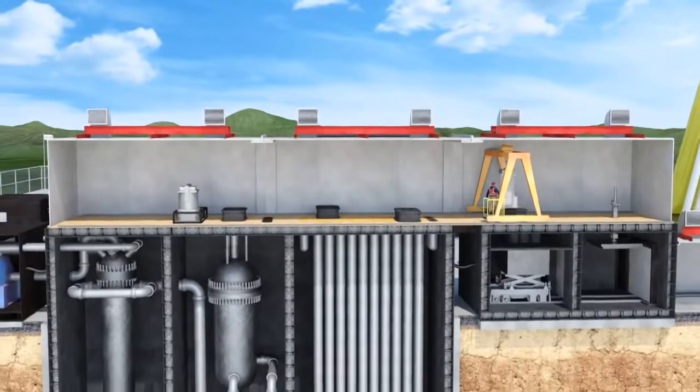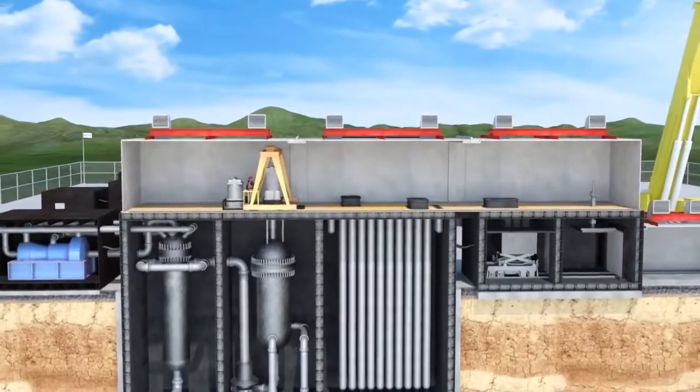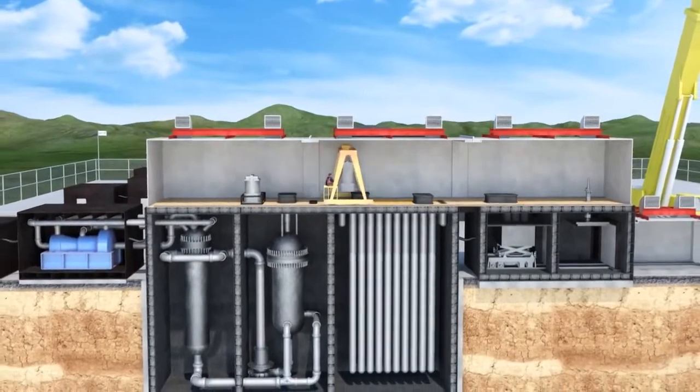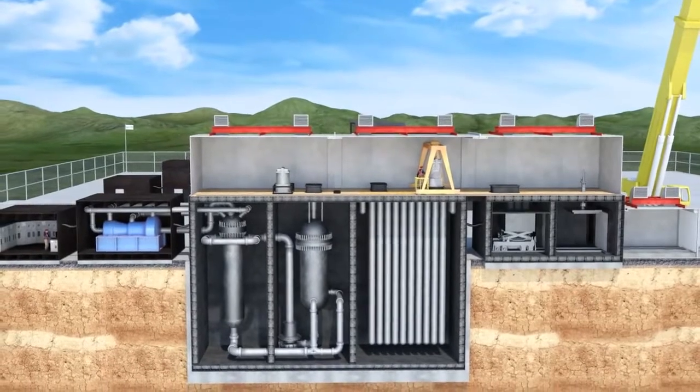The fuel will remain in those tubes until ready for export. When the reactor has been completely refuelled, the equipment is removed to storage.